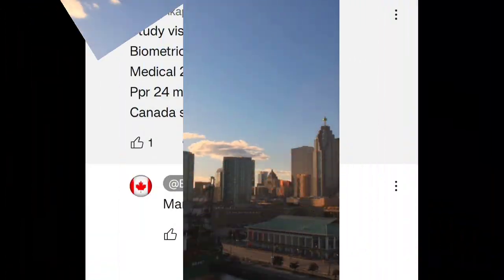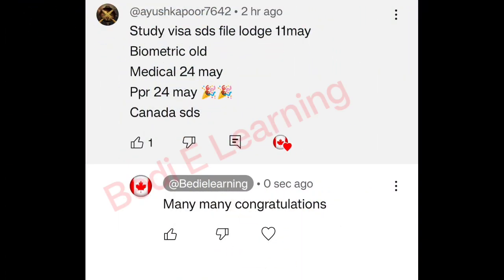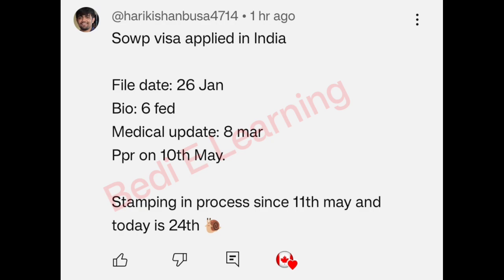This is a study permit visa, STS file. Study visa STS file lodged date 11th May, biometric 11th May, old medical 24 May, PPR 24 May. Canada STS — many many congratulations!